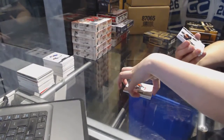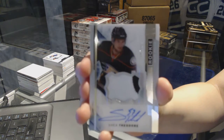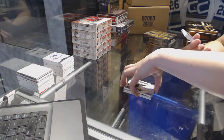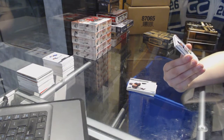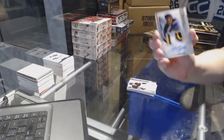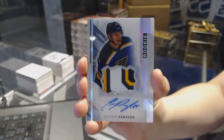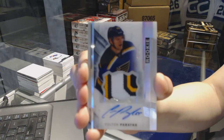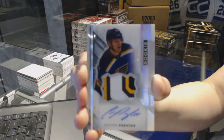We've got a two-color rookie patch auto numbered to 375 for the Anaheim Ducks, Shea Theodore. Well there you go — we've got a three-color rookie patch auto Spectrum numbered 30 of 65 for the St. Louis Blues, Colton Parayko. Colton Parayko three-color rookie patch auto numbered to 65, that's pretty sweet.